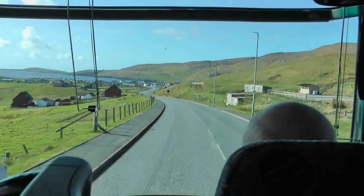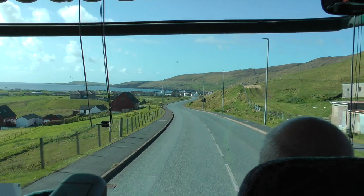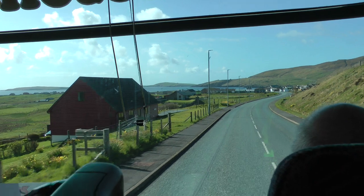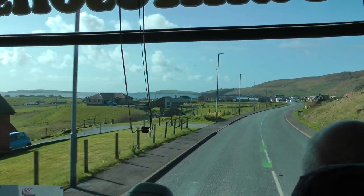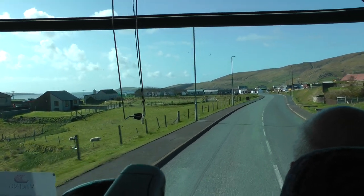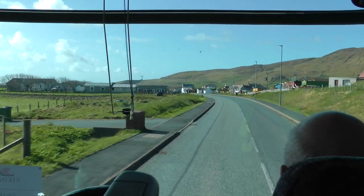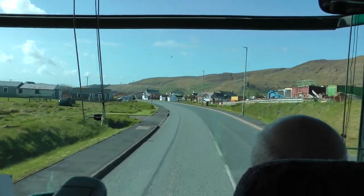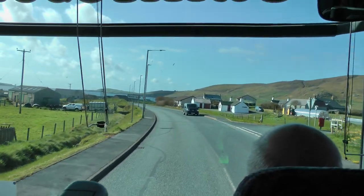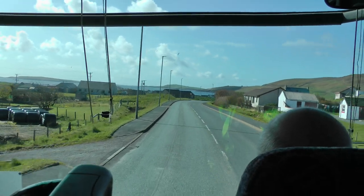Over at about 11 o'clock on the left is the island of Mousa, and that's where the only complete broch still remains. It possibly still remains because the stones of other brochs have been plundered for use in other buildings, whereas this broch is slightly wider and not quite so tall.